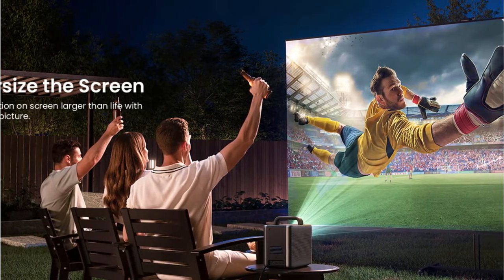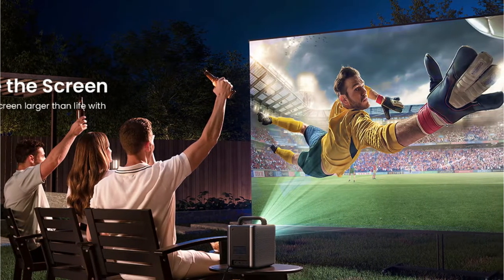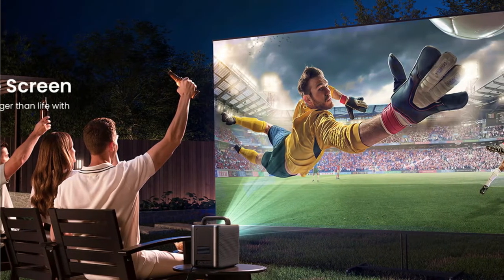For impressive sound, the projector supports Dolby Audio and 3D soundscape on its two 10-watt speakers. With Android TV 10, you can stream a variety of popular services without a separate streaming device.